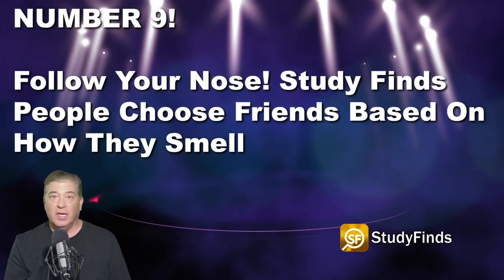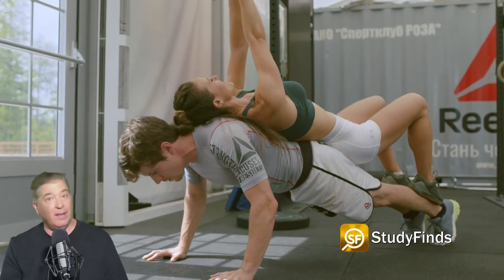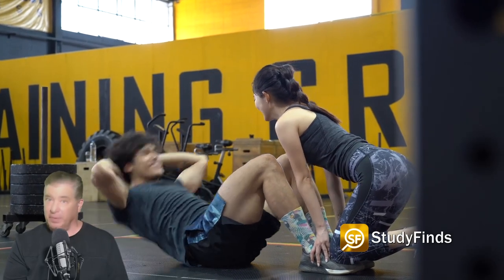On to number nine. Follow your nose — a new study finds that people choose friends based on how they smell. This whole study just stinks. Birds of a feather may flock together. A new study finds people are more likely to gravitate towards others who smell like them. Researchers in Israel have discovered that people with similar body odors are more likely to become friends. Thank goodness we don't do the whole butt-sniffing thing like dogs do. The team at the Weizmann Institute of Science say a person's sense of smell still comes into play, albeit subconscious, and more than previous studies have suspected.